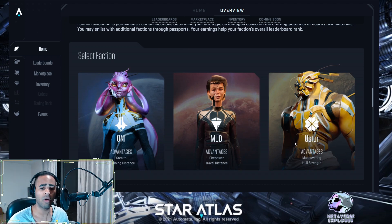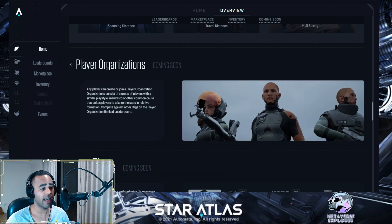Coming up soon in the Star Atlas metaverse: you'll be able to select your own faction — ONI, MUD, or USTUR. You can only select one, so here's some alpha: look at your ships and see which faction suits your playstyle — whether that's stealth, scan distance, firepower, travel distance, or hull strength and maneuvering. Michael Wagner also noted that each DAC can only be in one faction, though there are ways around that. Shortly after, you'll be able to select player organizations — guilds and DACs. Next episode I'll be featuring prominent guilds, probably starting with the Interstellar Alliance, which is a guild of guilds — the largest guild with many smaller guilds under it.